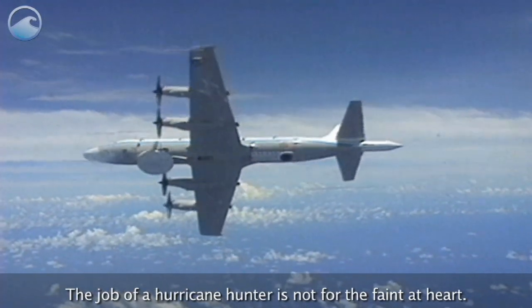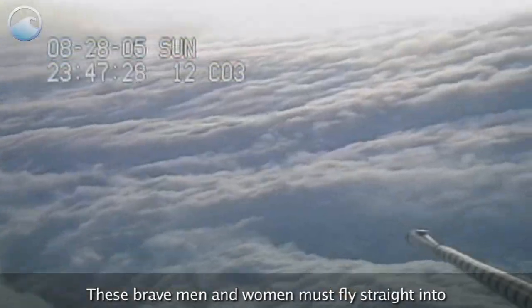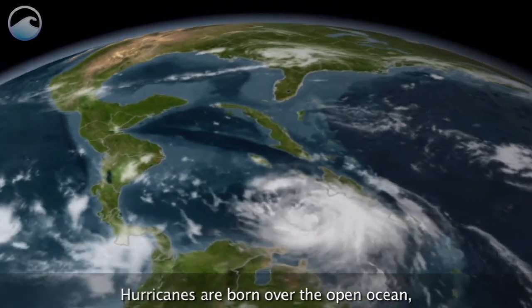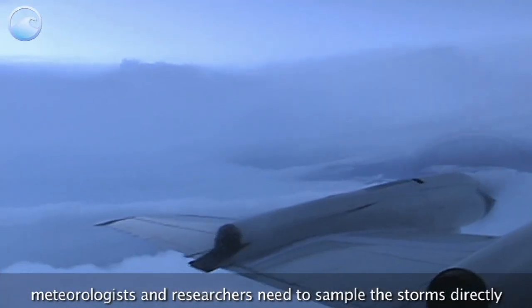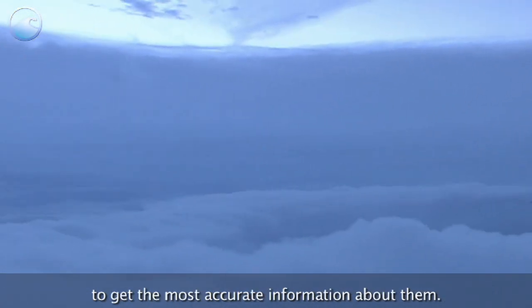The job of a hurricane hunter is not for the faint at heart. These brave men and women must fly straight into one of the most destructive forces in nature. Hurricanes are born over the open ocean, and while satellites can track their movement, meteorologists and researchers need to sample the storms directly to get the most accurate information about them.